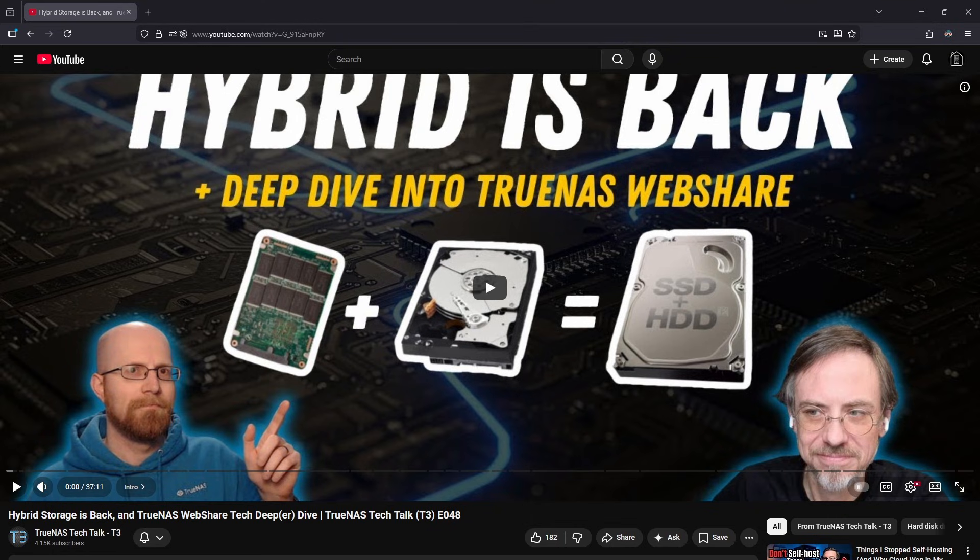It'll be interesting to see how many users start leaning into hybrid systems. I myself do run a hybrid system for this exact reason. If that's something you're considering, let us know in the comments below. If you enjoyed this breakdown, please leave us a like and subscribe to get notified when we post the T3 breakdowns. Thanks for watching, and as always, stay curious.